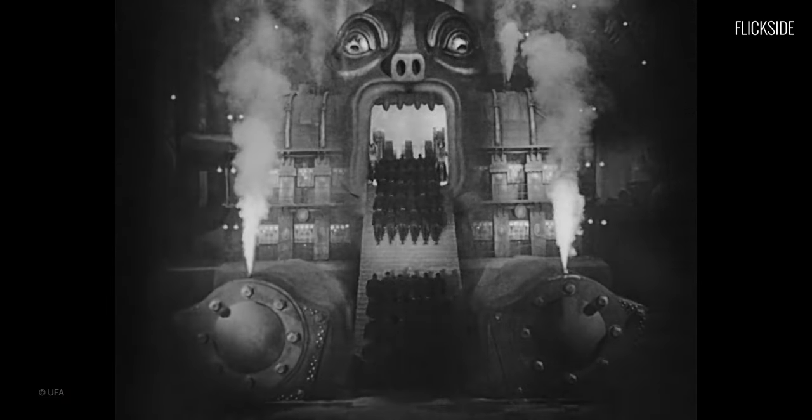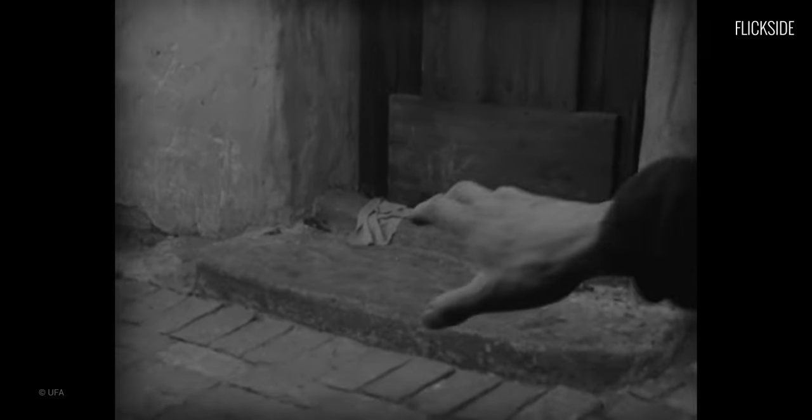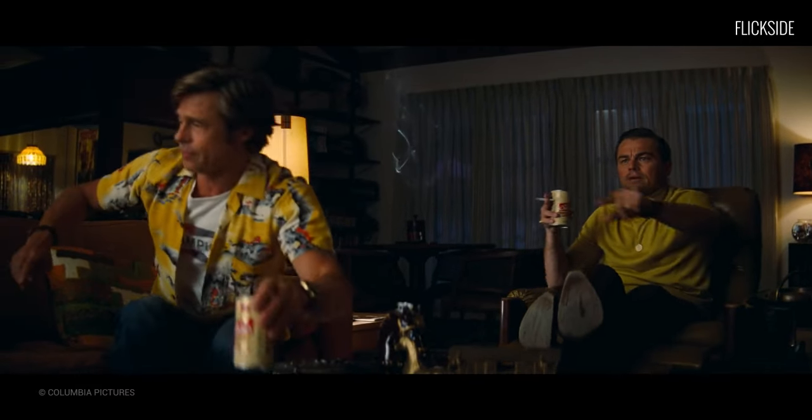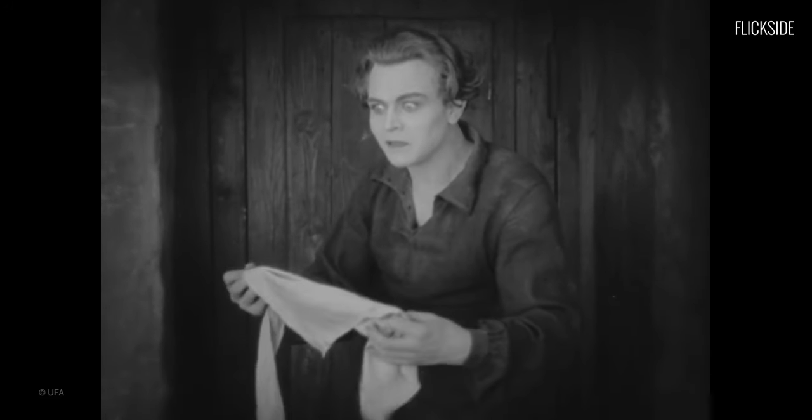He centers the frame on what's important. In one scene, the camera takes on the POV of Freder, reaching for something — we see what he sees. The camera and the audience become Freder. This great shot has been replicated many times, even in modern movies.